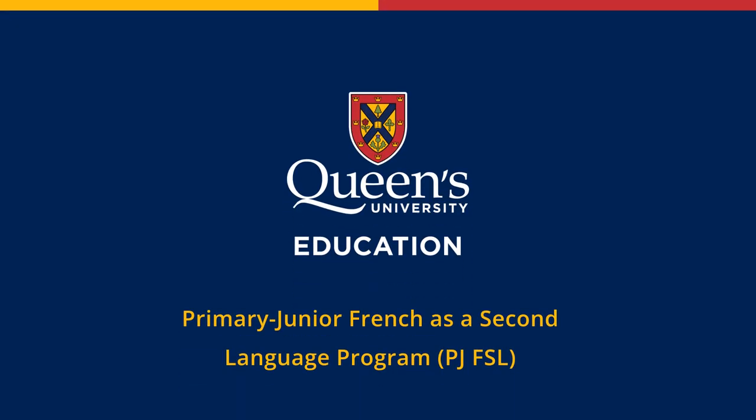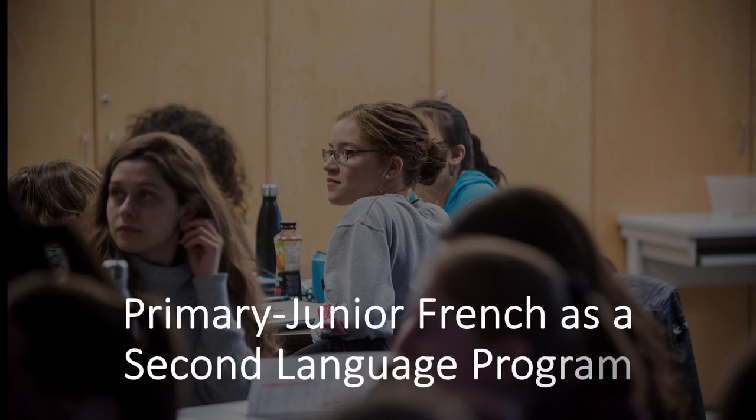This is an overview of the Primary Junior French as a Second Language program at Queen's University. This program is for applicants who already have a university degree. The PJ FSL program was designed for teacher candidates who wish to teach immersion, extended, and core French classes in Ontario classrooms by developing a critical understanding of and sensitivity to language and linguistic variation. Teacher candidates prepare to teach students of diverse linguistic and social backgrounds. Please note that there is a French language requirement to be admitted to this program.